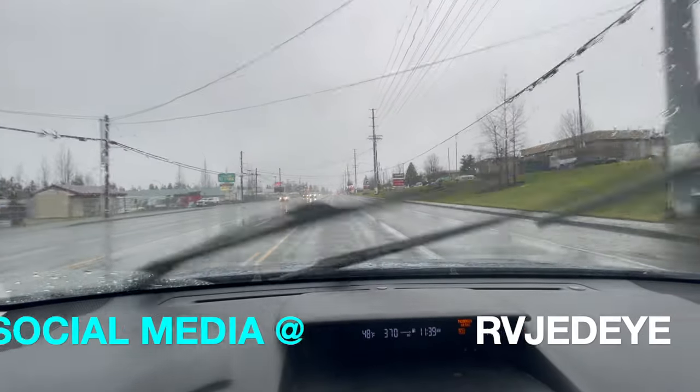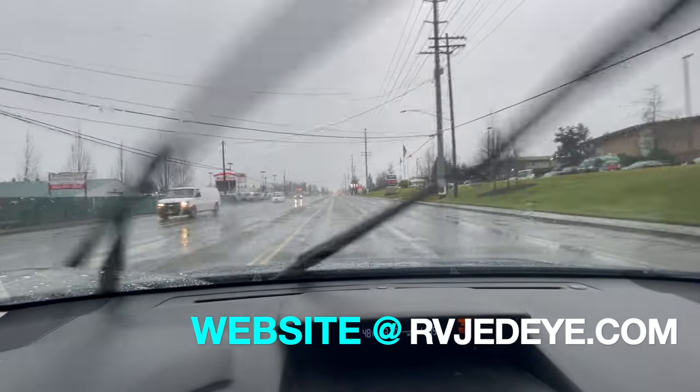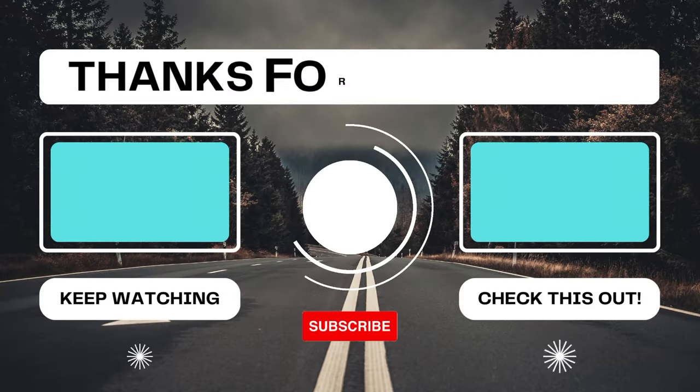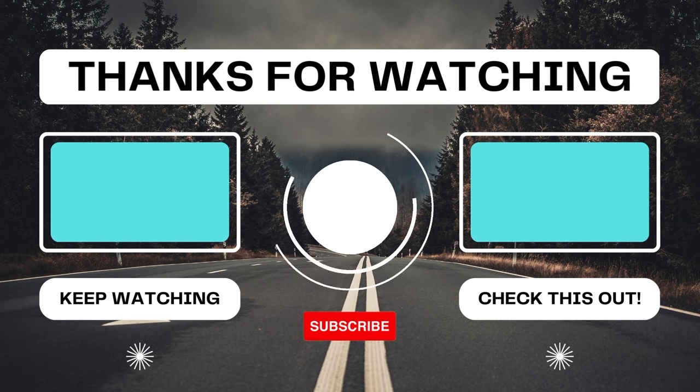That's going to do it right now for me. Make sure you follow me all over social media at RV Jedi, and you can follow me on my website at RVJedi.com. We'll see you next time.